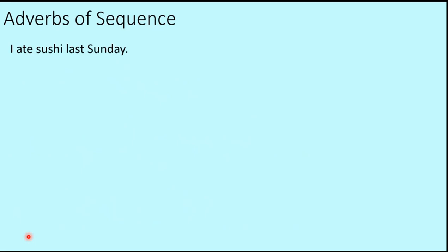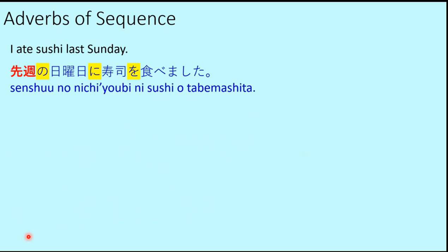Using the verb tabemasu (to eat): 'I ate sushi last Sunday' — Senshu no Nichiyōbi ni sushi o tabemashita. You may add Watashi wa at the beginning, but it is optional since it is implied. Senshu no Nichiyōbi means 'Sunday of last week,' i.e., last Sunday. Nichiyōbi is Sunday; Senshu is last week.